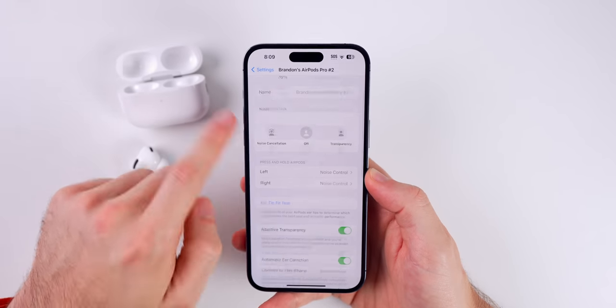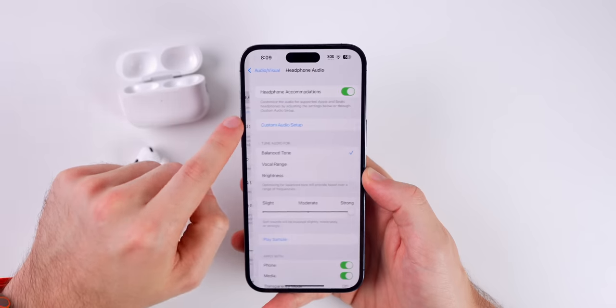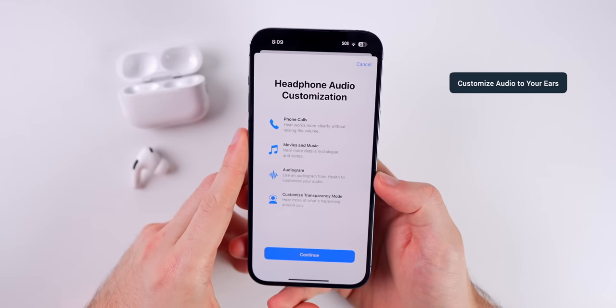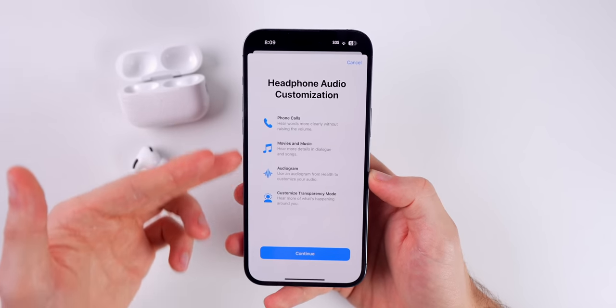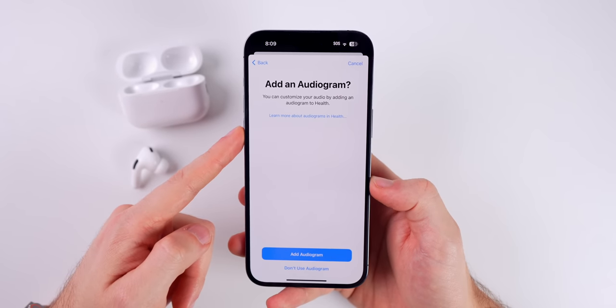If we head back into Accessibility, Audio Accessibility, Headphone Accommodations, you will see Custom Audio Setup right here. This is going to be very beneficial if you want to completely customize the way that your AirPods sound with media, phone calls, everything. If you tap on Continue, this is where you can import an audiogram — if you want to import that, it's going to be the best way to personalize the audio to your ears.